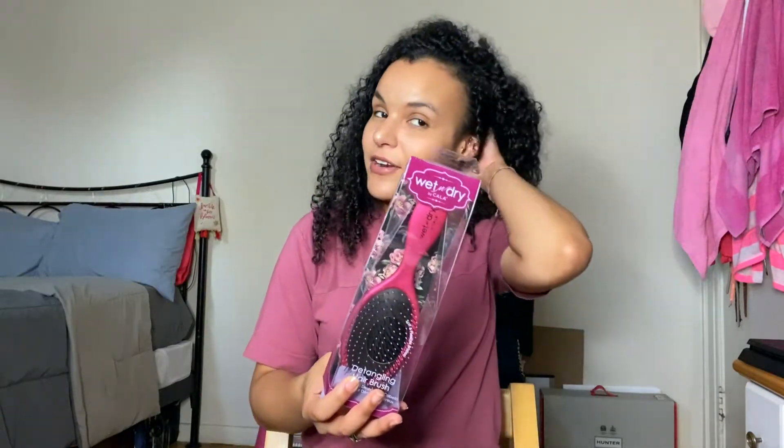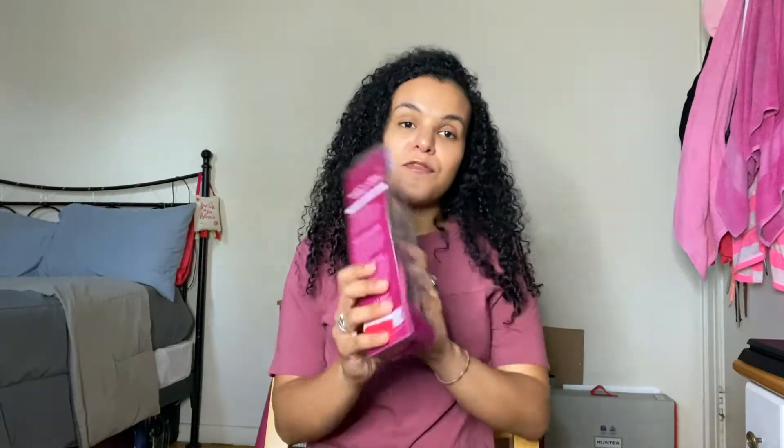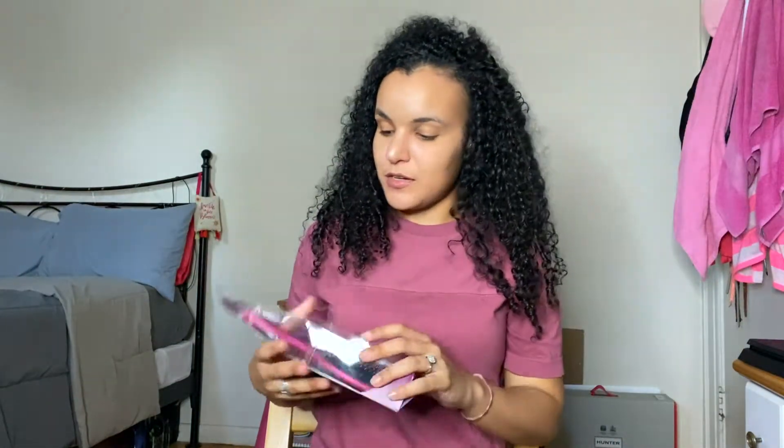Next I picked up this wet and dry detangling hairbrush. I really like to use this when I wash my hair. It was on sale for $2, which I thought was a great deal — and it's pink of course. I also picked up an aromatherapy pillow mist in lavender and vanilla. If you've seen my previous videos, you know I love anything that smells like lavender. It's 100% natural essential oils, four ounces, and it was only $5.